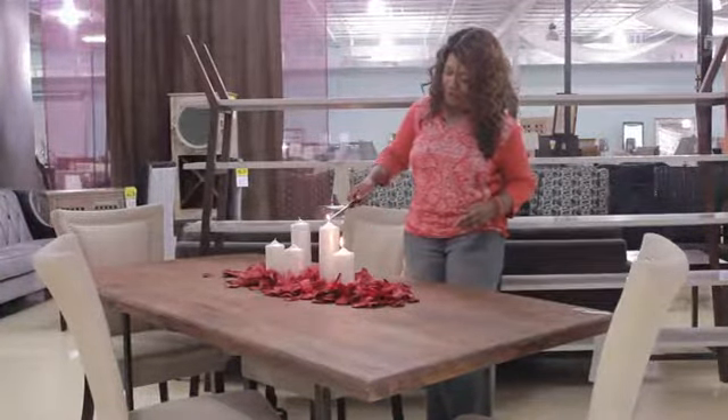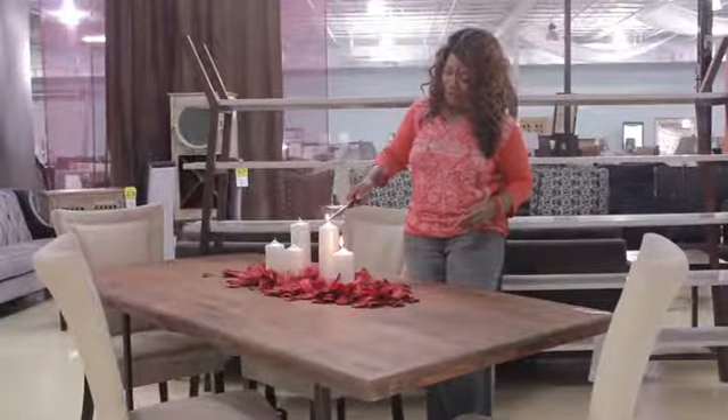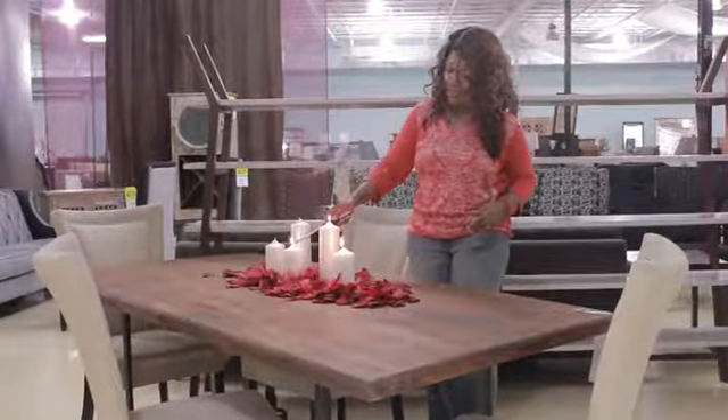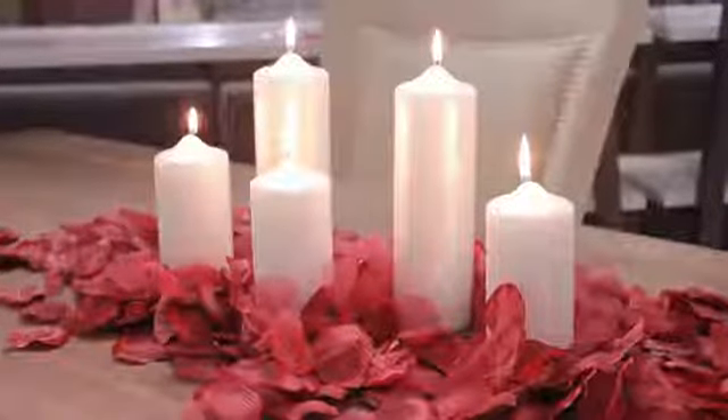Two ingredients — two decorative ingredients, that is: candles and rose petals. That's all it takes to create this elegant table centerpiece.